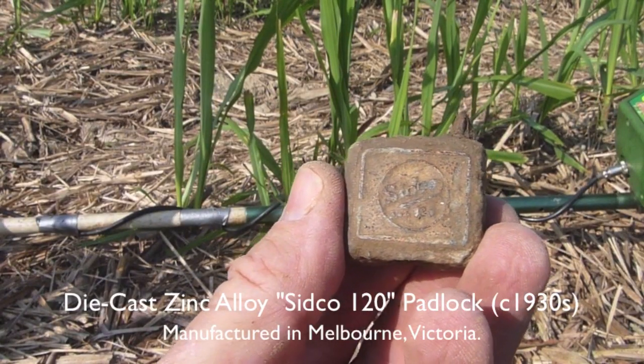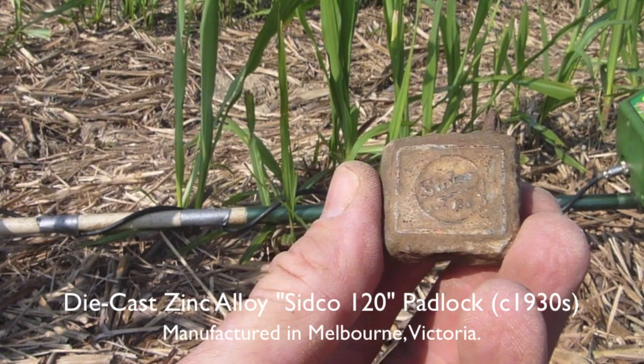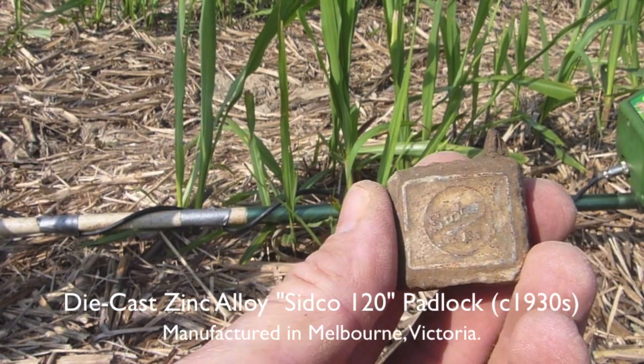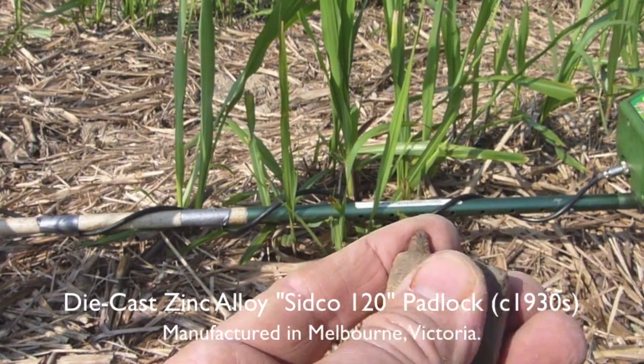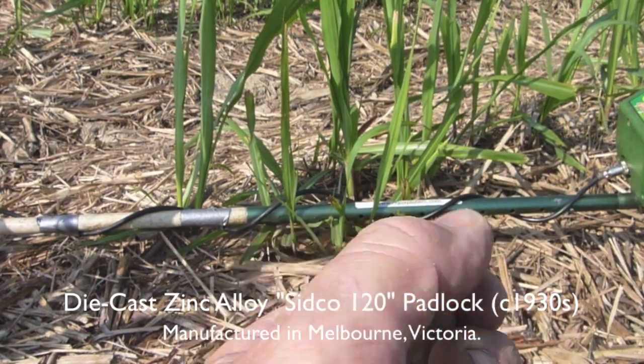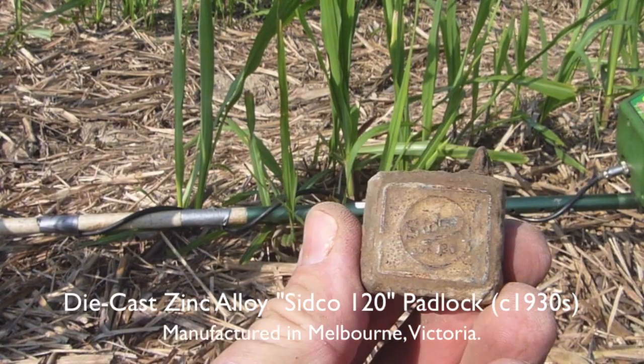Well, this is today's first find of any significance. It's a very old padlock and it has a brand name on there — I can't quite read it, but I'll subtitle that brand name. Not much left of the old girl, but it's definitely brass and the steel locking mechanisms are long rotted off. There's the keyhole. That's not a bad little find.